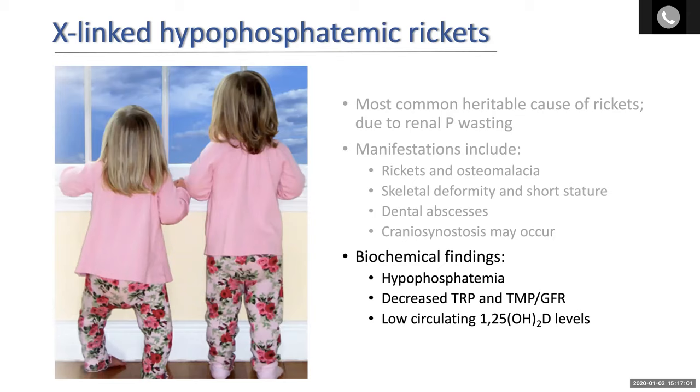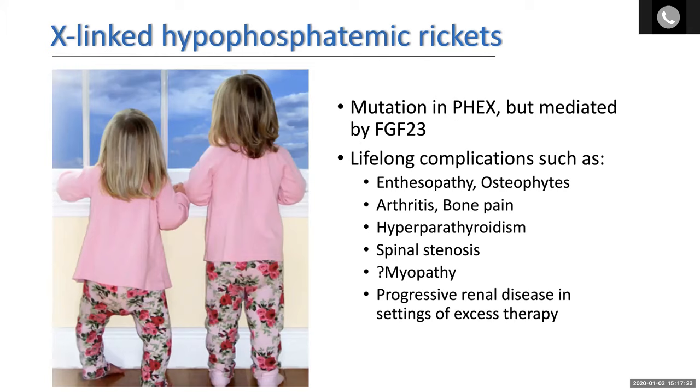Biochemically, the hallmarks are low serum phosphorus levels, a low measure of urinary phosphate excretion — either the tubular reabsorption of phosphate or the renal threshold maximum for phosphate — and the co-defect in the generation of the active metabolite of vitamin D, that is low circulating 1,25-dihydroxy vitamin D levels. We now know this disorder is caused genetically by a loss-of-function mutation in the PHEX gene — the phosphate-regulating gene with homology to endopeptidases on the X chromosome — but it is mediated by FGF23.